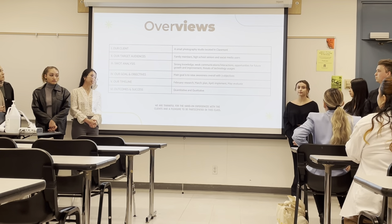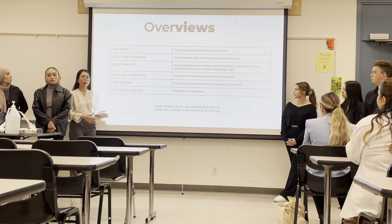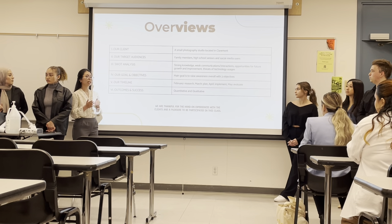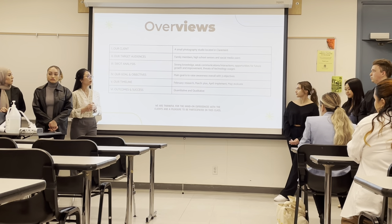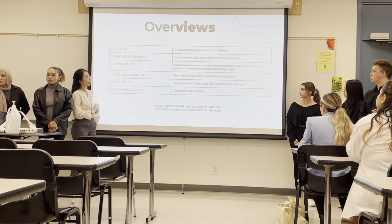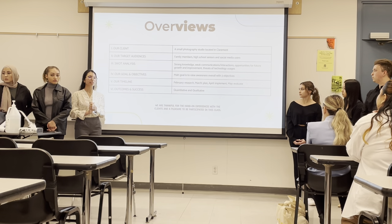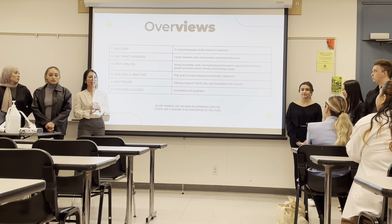In summary: our client is a small photography studio in Claremont. The target audience is family members, high school seniors, and social media users. The SWOT analysis showed strong knowledge and skills but weak social media communication, with opportunities for future growth and a threat from technology usage. We had one main goal — to raise awareness — and three objectives to help achieve it. Our timeline ran from February research and planning, through April implementation, to final evaluation. Our outcomes were largely quantitative through social media, and in the future we hope to receive more reviews and feedback from customers both online and in-store. Thank you.